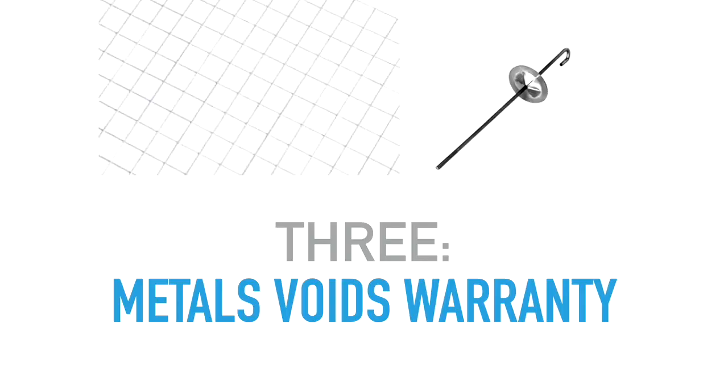Number three: when using exclusion devices, be careful. The regular galvanized mesh you can get from a hardware store, or a metal clip — both of these, since they have metal, will void the warranty. This is one of the most misunderstood parts about solar work in the bird control world. The metal clips that get attached will also void the warranty because they can transfer rust or oxidation. The solar panel industry is very specific about that in the warranties.